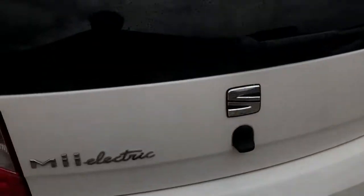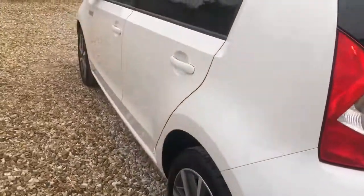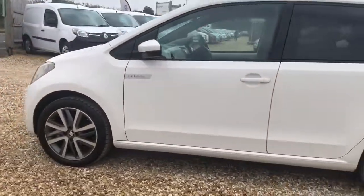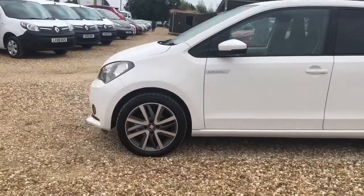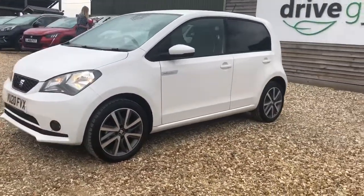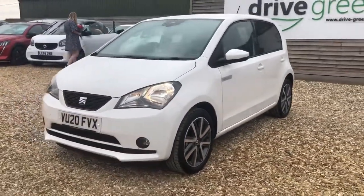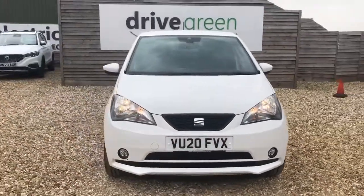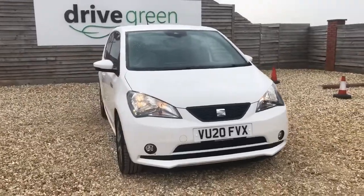And there you have it — the Seat Mii Electric. If you'd like to find out more information about this particular vehicle, please feel free to get in touch on 01761 233358. I'm more than happy to answer any and all of your questions and I hope to get you booked in for a full court visit. My name has been Danny — thank you so much for watching this video, I look forward to hearing from you very soon here at Drive Green. All the best and goodbye.